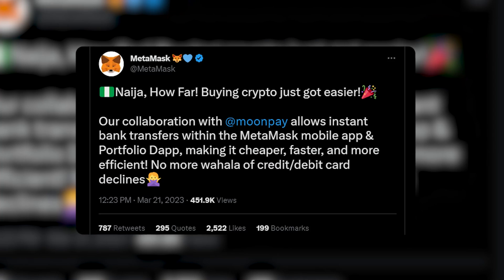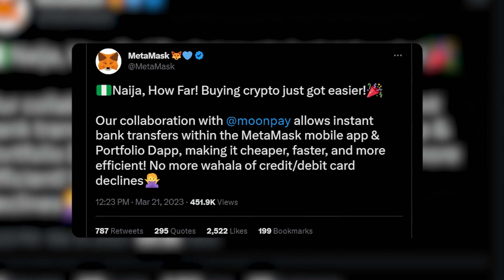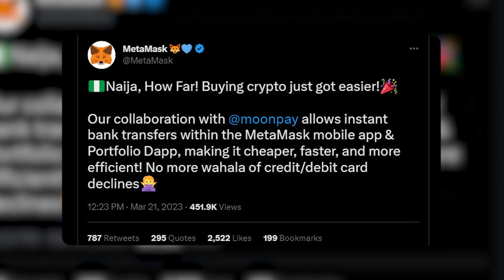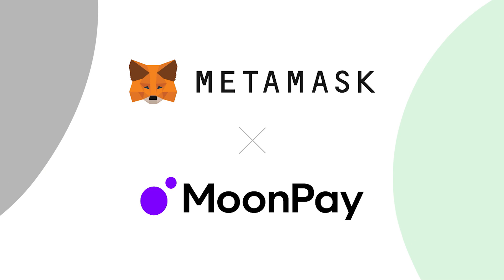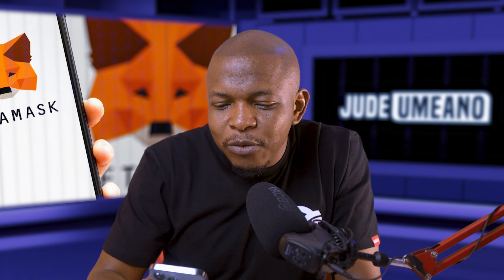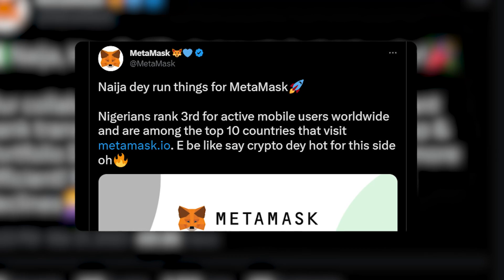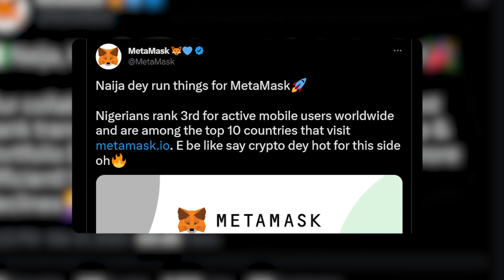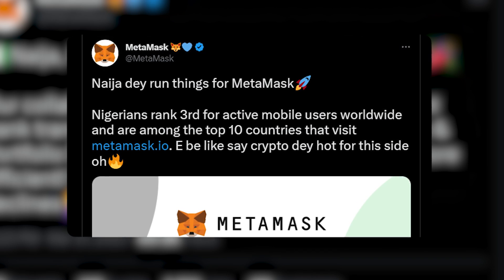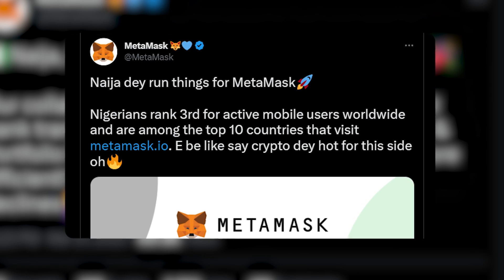MetaMask just released an update and Nigerians can now buy cryptocurrency directly on MetaMask using bank transfer. To do this, they partnered with MoonPay, and for MoonPay to achieve this, MoonPay partnered with YellowCard. We're going to see if this actually works. According to MetaMask's tweet that announced this, Nigerians rank third for active mobile users worldwide and among the top 10 countries that visit MetaMask.io.